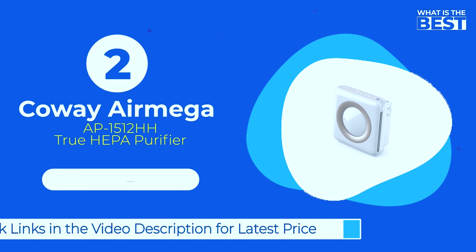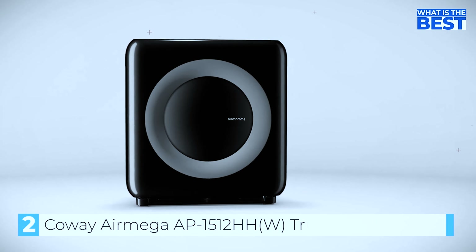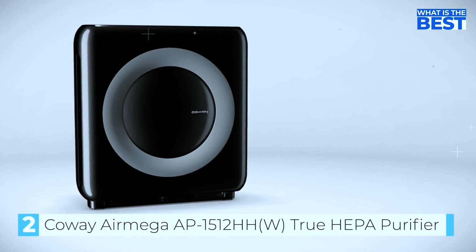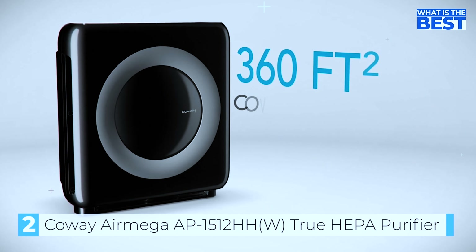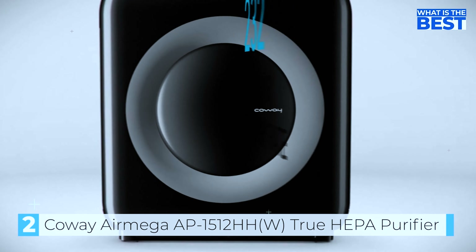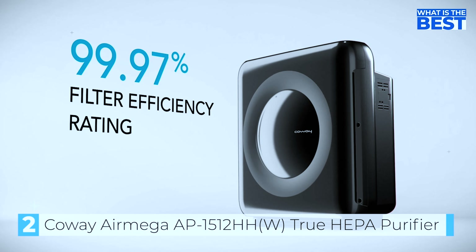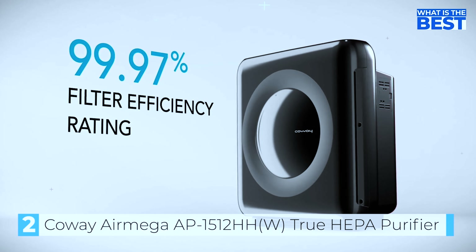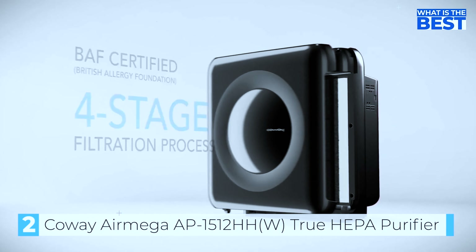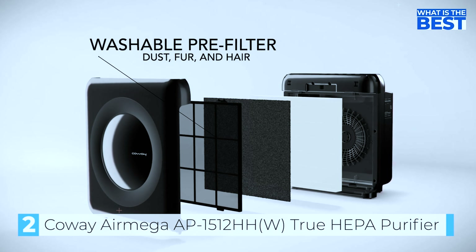Next up in number 2, we have the Kowei AirMega AP1512HH Air Purifier. It is a highly effective and efficient air purification system designed to clean and freshen the air in your home or office. It features a powerful HEPA filter capable of capturing 99.97% of particles as small as 0.3 microns, including dust, pollen, mold, and pet dander. The purifier also features a carbon filter that helps to eliminate odors and improve the overall air quality in your space.